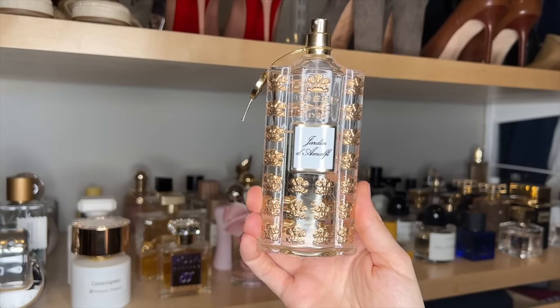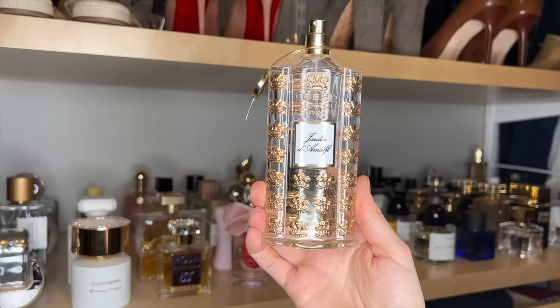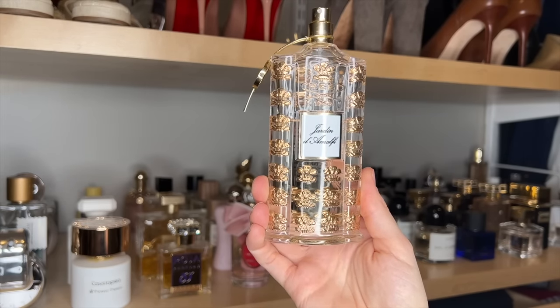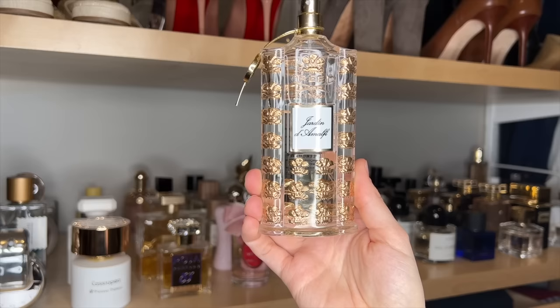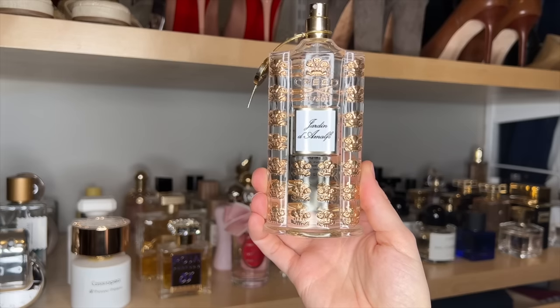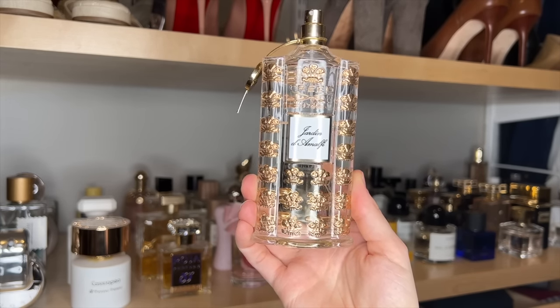This is Creed's Jardin Zemofi. It is a beautiful, beautiful fragrance, but for the performance, the price is crazy. I bought a tester bottle of this and it is beautiful — a gorgeous kind of light neroli orange blossom type of scent that smells like you're in a garden in Italy or something. But for the price, I think the performance is a little tragic.